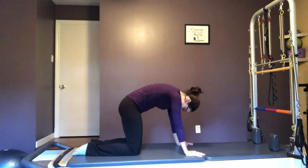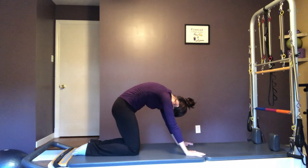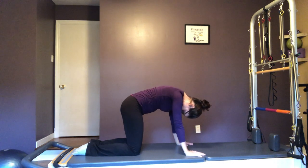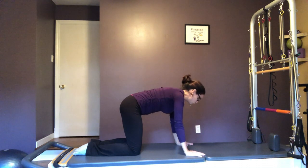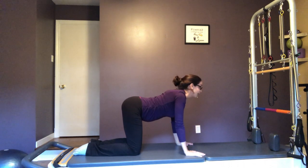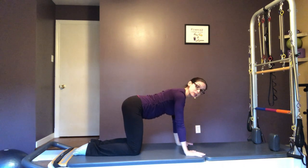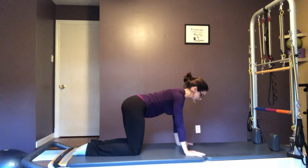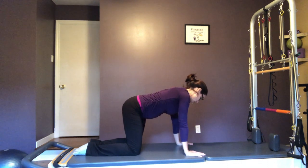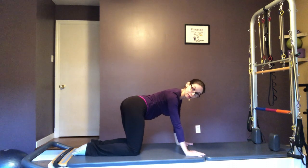Sometimes I like to hang out in this little curved position and rock back and forth. We're going to do two more, and last one. Now we're going to do some little wagging of our tails side to side — that'll help get some movement through your pelvis and your spine, like a dog or cat wagging its tail.